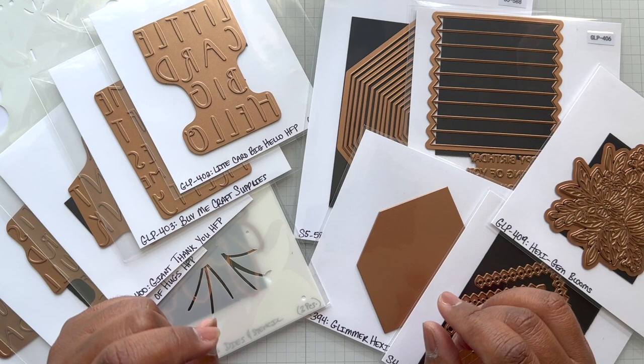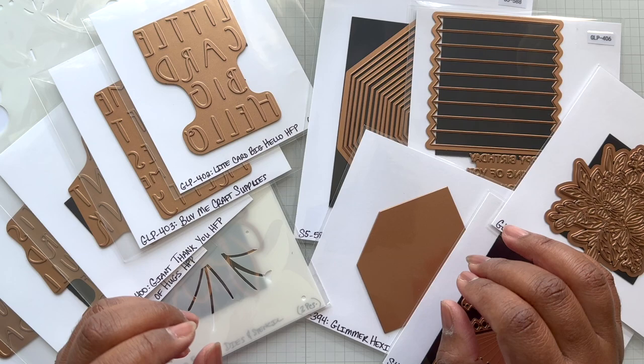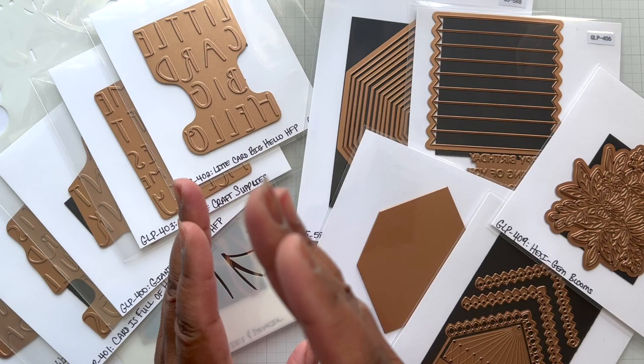These classes are geared towards crafters who just have been parking their glimmer machine new in the box — and I'm telling you, you are missing out on some glimmer goodness. If you have not seen many examples from me over and over again, it is well worth just taking it out of the box, plugging her in and using it. And that's why this workshop is good because it's going to be step by step.